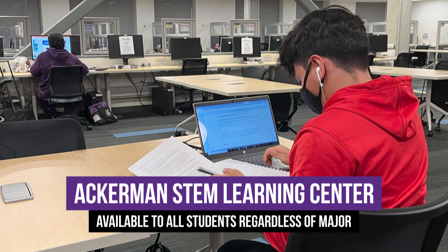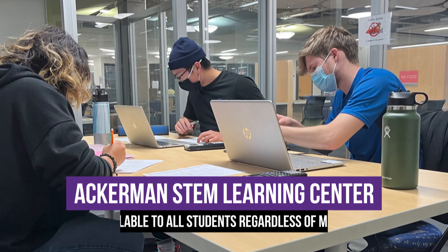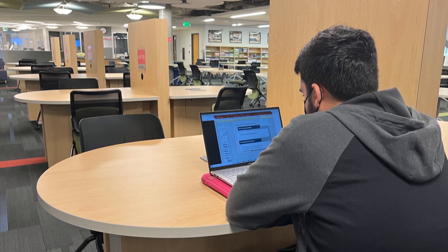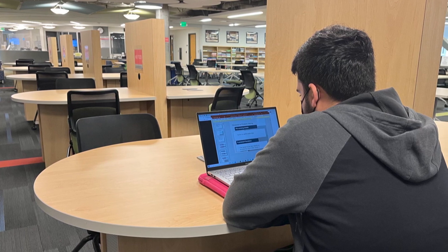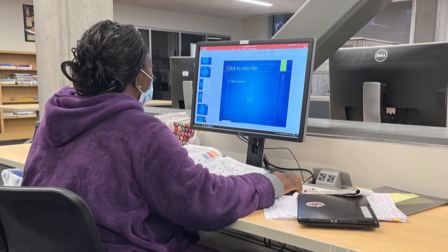If you want to use a group study room, or just come in and have a place between classes to work on your homework, you are more than welcome to. We're always excited to see students who are outside of STEM, because we know eventually you're going to come for the right reasons.